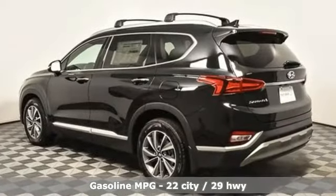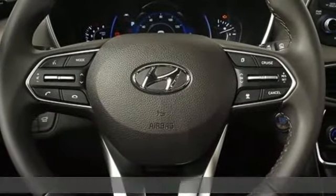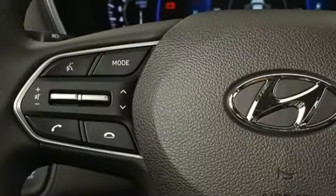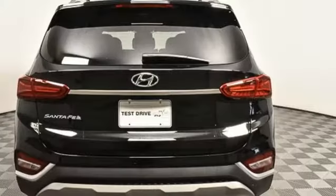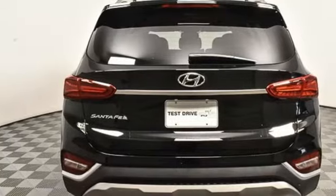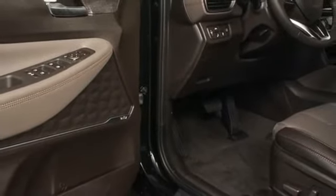Inline four-cylinder engine, front heated leather bucket seats, streaming audio, rear parking sensors, dual zone climate control, inductive device charging, AM-FM satellite radio, hands-free liftgate, doors and push-button start proximity key, and LED low and high-beam headlights.